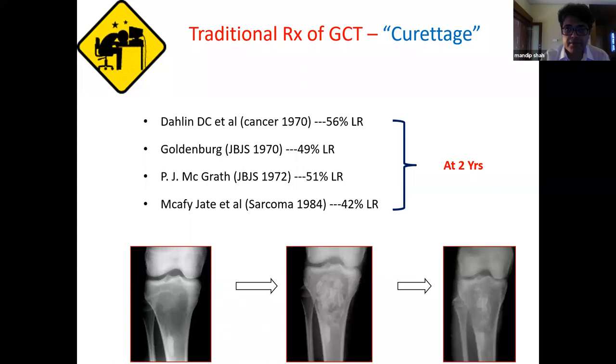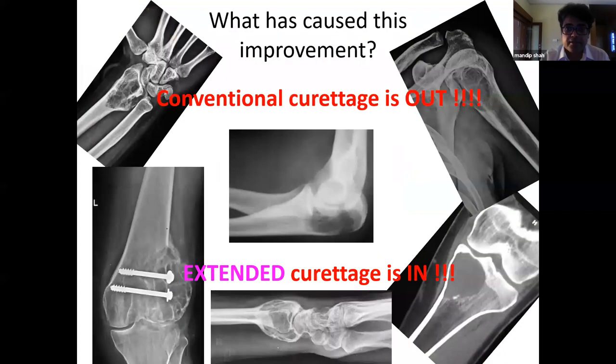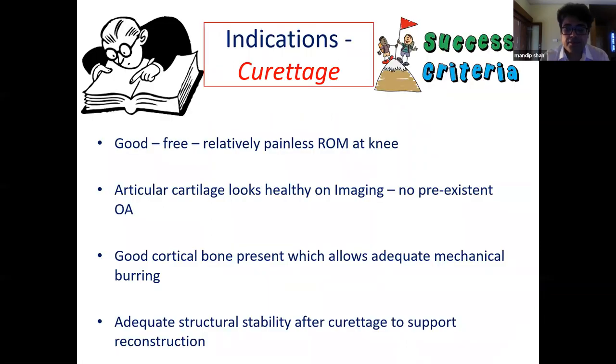Traditional curettage local recurrence rates at two years were unacceptably high — 40 to 60% in older literature. Recent literature shows recurrence rates have dropped to less than 10%. This dramatic change is because conventional curettage has been replaced by what is now known as extended curettage.